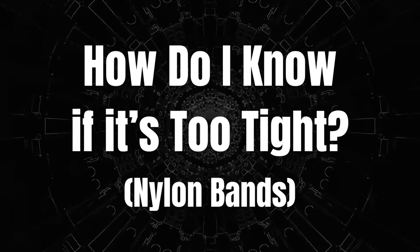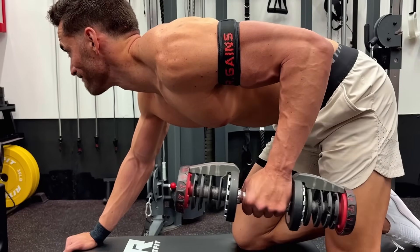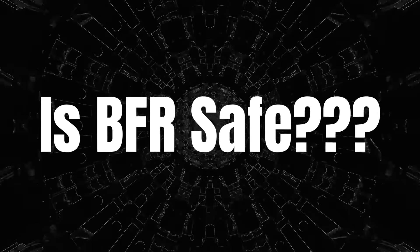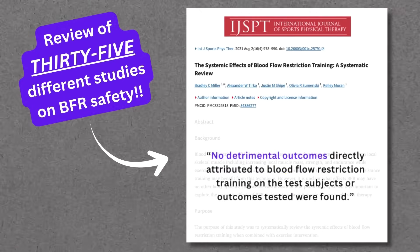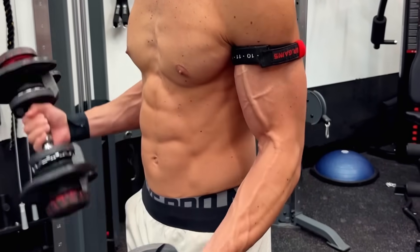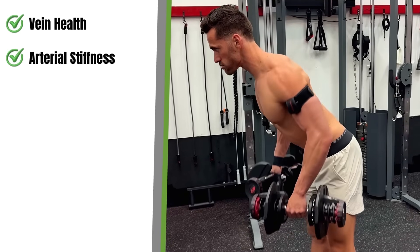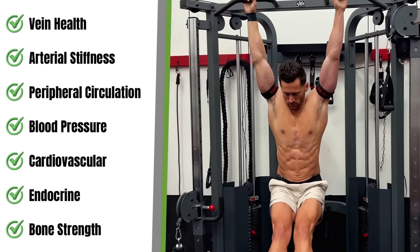If you're using nylon bands, how do you know if it's too tight? Your limb turning red at higher pressures is normal — that's a sign it's working. Even slight tingling is normal and your muscles will ache. However, if you're turning purple or numb or feel any sharp pain, then you're probably using too much pressure. Is it safe? Yes. For relatively healthy people using it correctly, not a single negative effect has been found. BFR has been shown to improve vein health, decrease arterial stiffness, enhance peripheral blood circulation, lower baseline blood pressure, and improve cardiovascular, endocrine, and bone health.